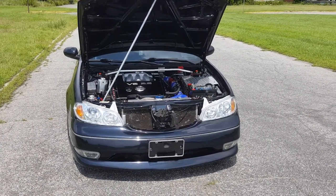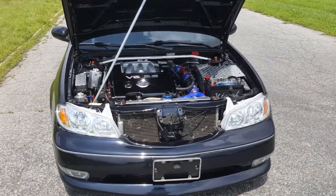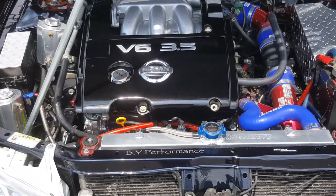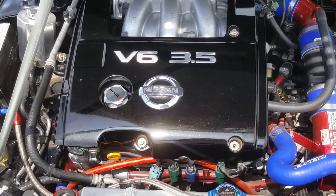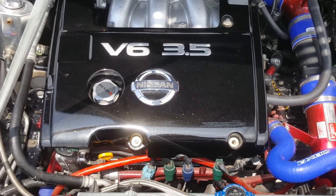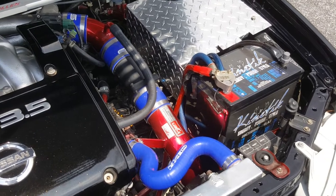2003 Infinity I-35 — or is it? 2003 Infinity I-35 with a Nissan V-6 3.5 Maxima engine. Interesting.